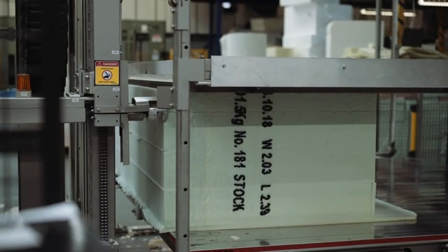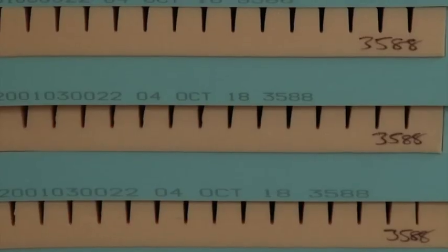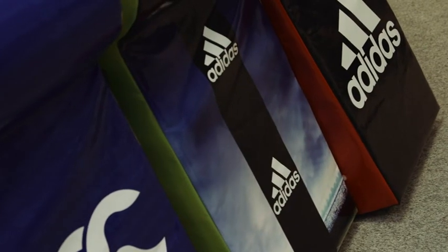We've been successful as a business because we have reached into different markets, and that knowledge — that foam knowledge on how to engineer foam, instead of just being a foam provider — enables us to work with clients to design the very best products and solutions.